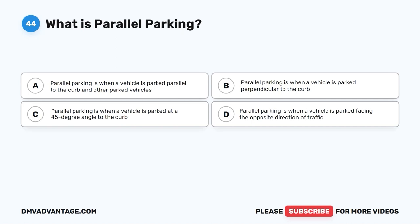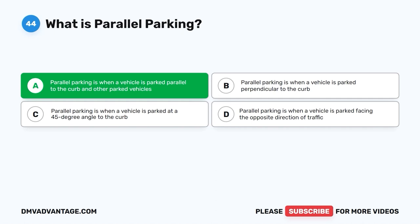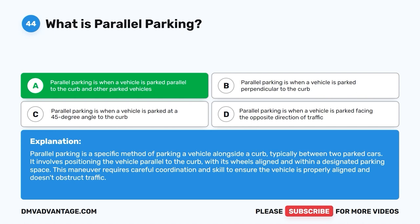Question 44: What is parallel parking? A. Parallel parking is when a vehicle is parked parallel to the curb and other parked vehicles. B. Parallel parking is when a vehicle is parked perpendicular to the curb. C. Parallel parking is when a vehicle is parked at a 45-degree angle to the curb. D. Parallel parking is when a vehicle is parked facing the opposite direction of traffic. The correct answer is A. Parallel parking is a specific method of parking a vehicle alongside a curb, typically between two parked cars, with wheels aligned within a designated parking space. This maneuver requires careful coordination and skill.